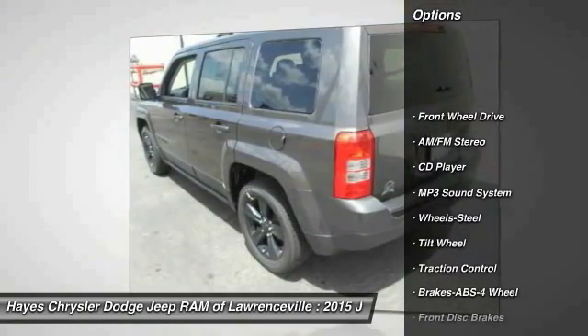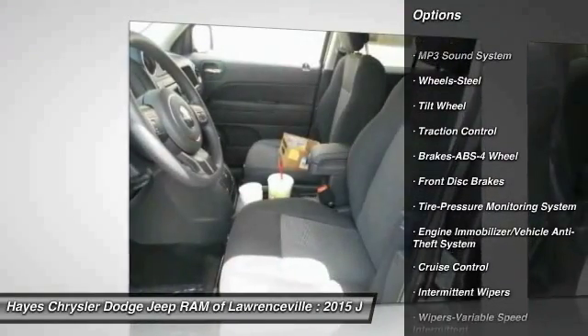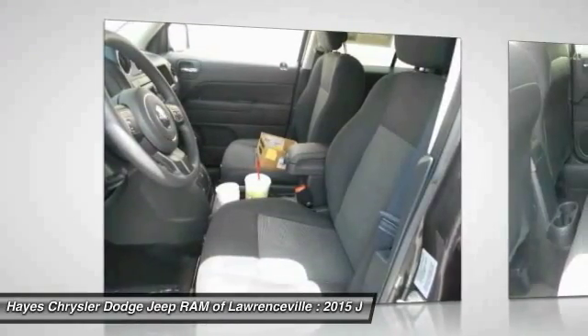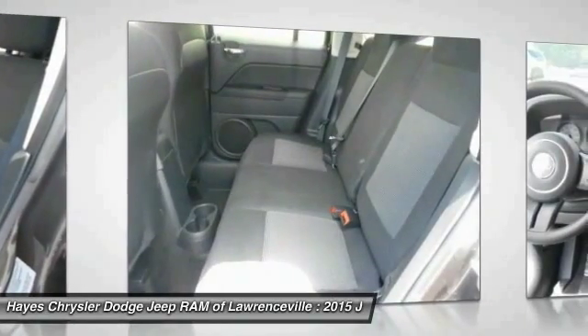Traction control, anti-lock braking system, power steering, cruise control, floor mats, AM FM stereo radio, rear defrost, FWD, fog lights, child safety locks.